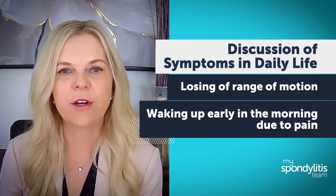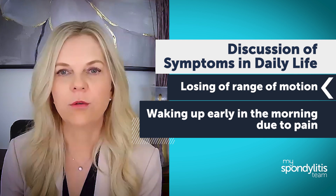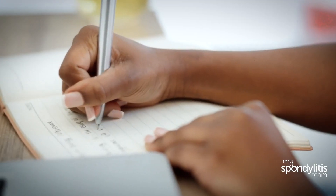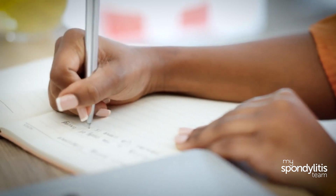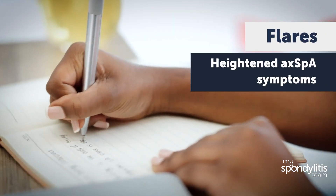Beyond that, during our appointments, we talk about symptoms such as pain and how they are functioning in daily life, whether they're losing range of motion or being woken up in the early morning due to pain. I suggest to my patients to keep a journal of symptoms to see if anything specific might contribute to periods of heightened AXPHA symptoms, also called flares.